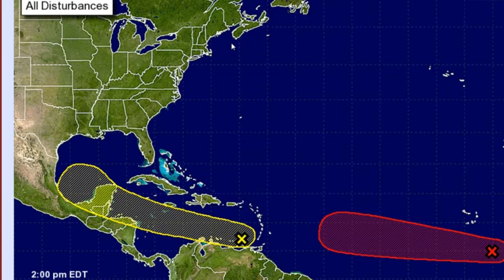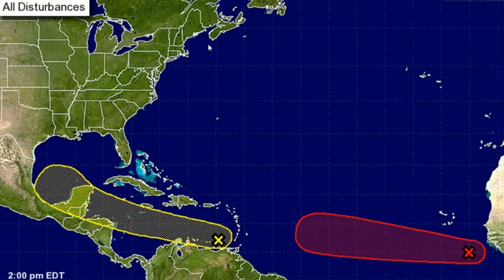Both areas have a fair chance of developing — one with a much higher chance than the other — but as time goes on, both chances should increase. We have Area 1, which is a vigorous tropical wave with a broad area of low pressure, producing a large area of cloudiness and showers, a few thunderstorms, more than about 300 miles south-southeast of the Cabo Verde Islands. Environmental conditions are forecasted to be conducive for gradual development, and a tropical depression is expected to form by early next week over the eastern and central tropical Atlantic, or main development region.